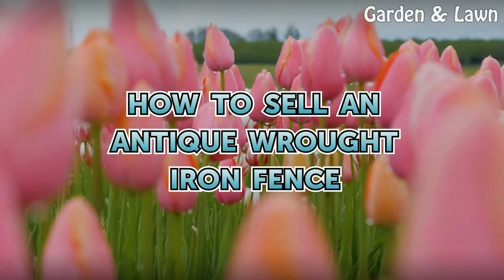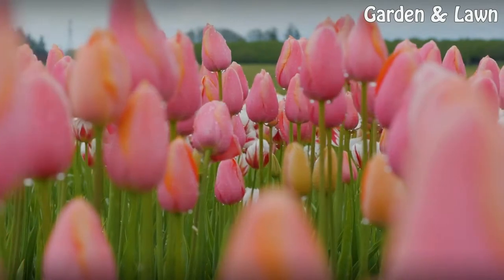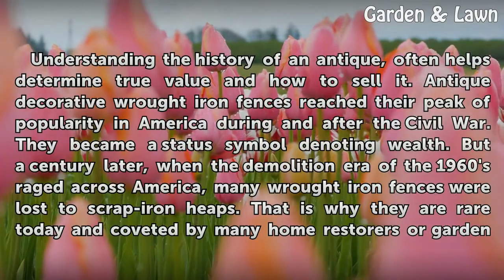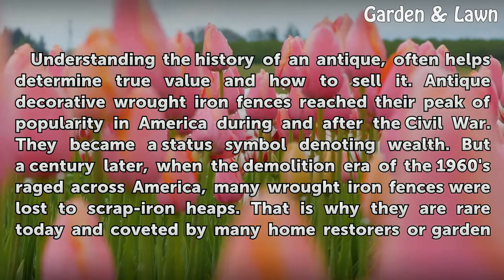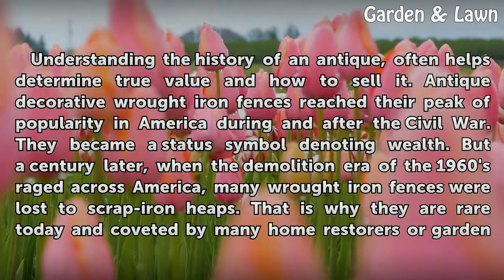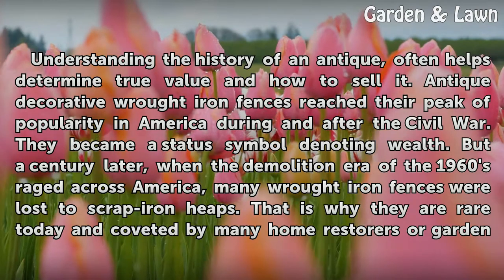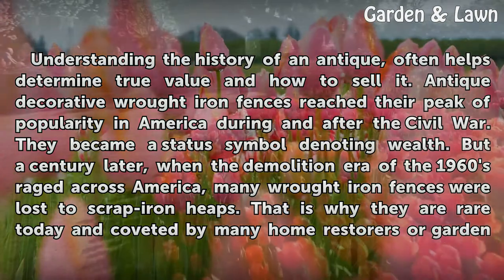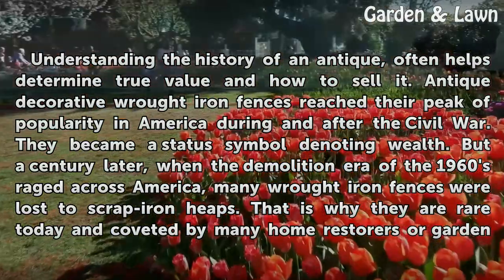How to sell an antique wrought iron fence. Understanding the history of an antique often helps determine its true value and how to sell it. Antique decorative wrought iron fences reached their peak of popularity in America during and after the Civil War. They became a status symbol denoting wealth.